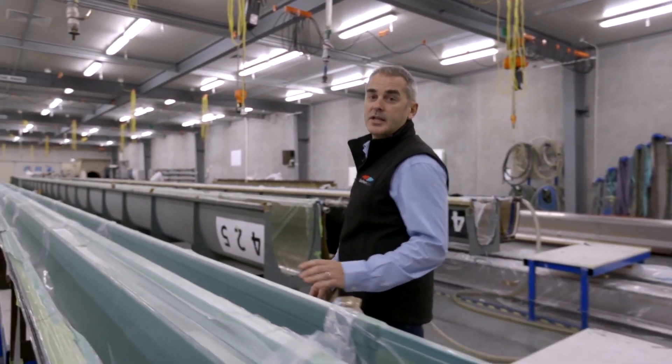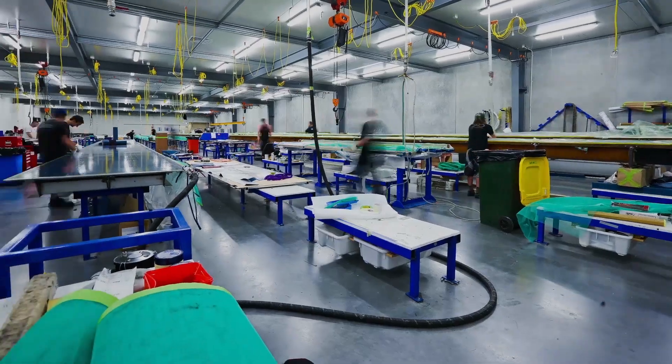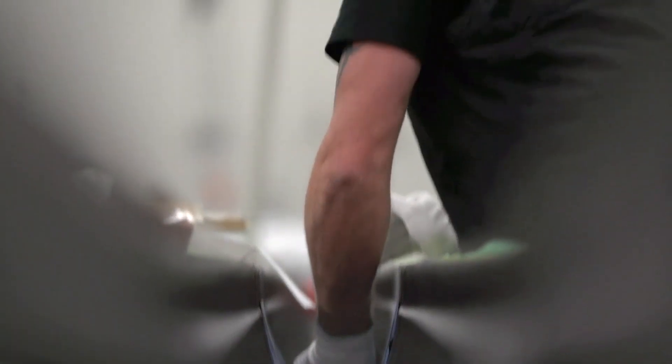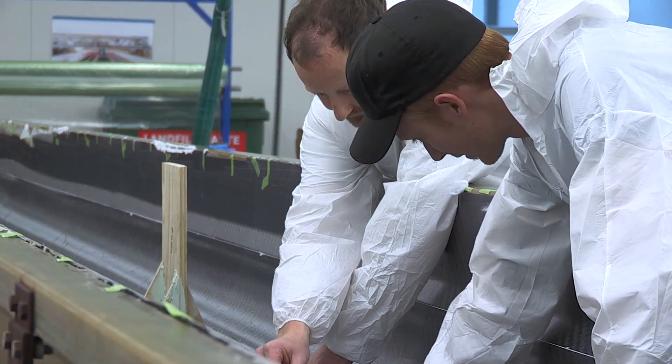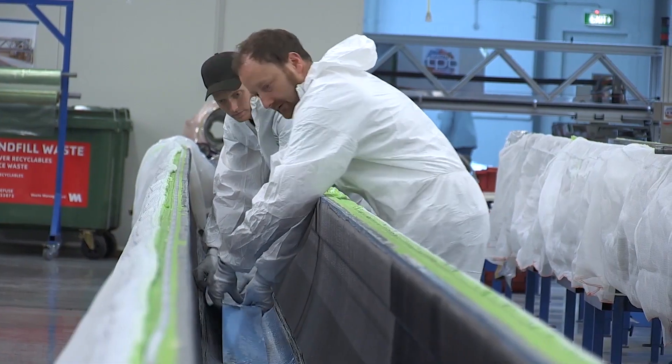In this hall is where we undertake all our laminating of our primary mast structures and spreader structures. At Southern Spars we pride ourselves on our laminate quality. The thin layers of pre-cut prepreg carbon are laid into the mould in very precise sequences and locations. Great care is taken at this stage to ensure that the laminate is positioned accurately and exactly to the design team's prescribed design.